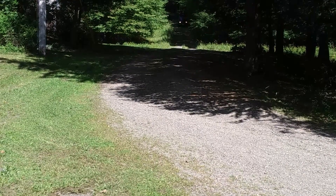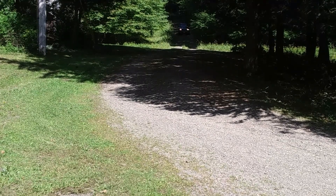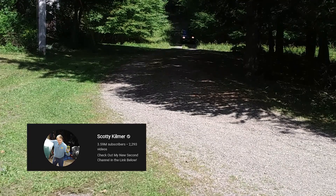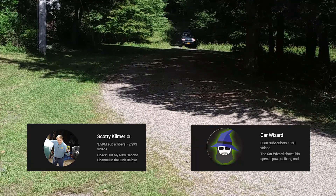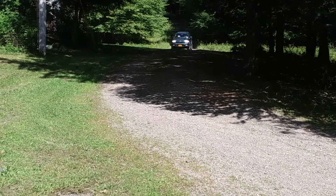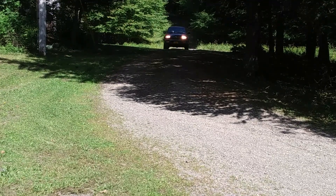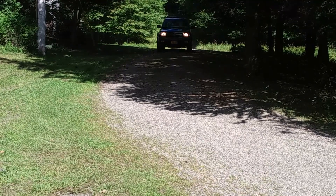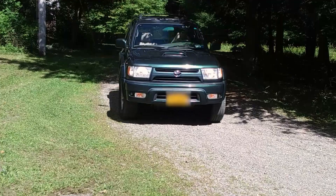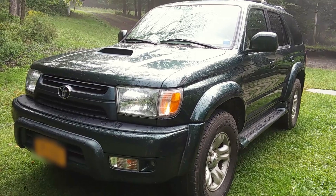Hey everybody! I have been in the market for a car for a while, and after watching many Scotty Kilmer videos on YouTube and also a fair amount of Car Wizard videos, we decided that really the only choice was a Toyota. So I was in the market for a Toyota and finally one appeared in our area — we bought this 2001 third generation Toyota 4Runner.